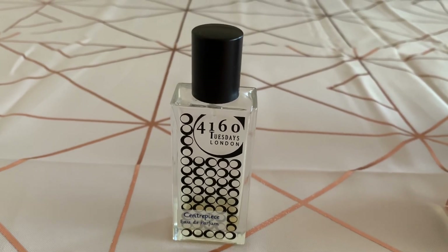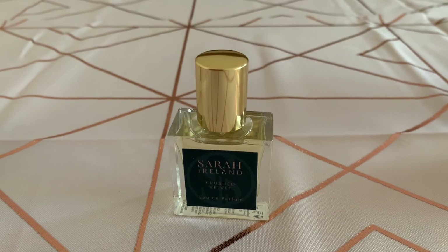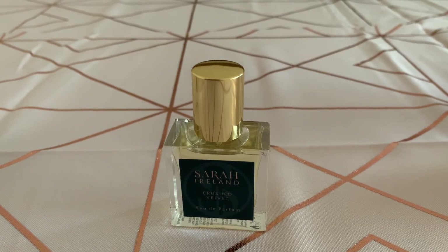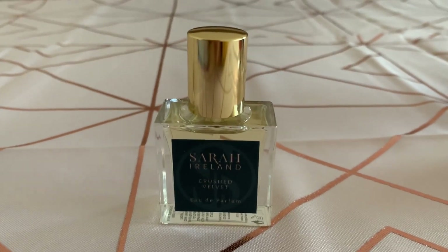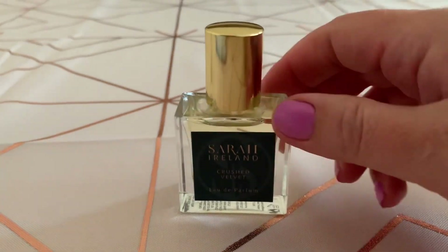Moving on — this one is called Crushed Velvet by Sarah Island Perfumes. Notes are ylang-ylang, patchouli, tuberose, geranium, Moroccan and Bulgarian rose, vanilla, and sandalwood. This is a 50ml bottle with a really nice label.